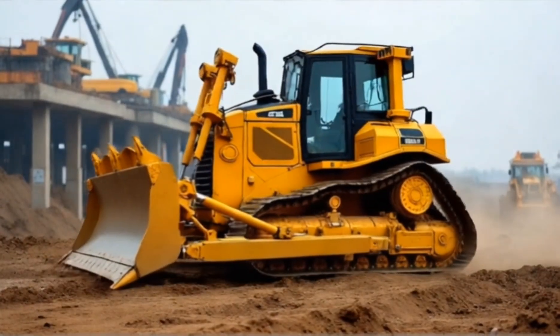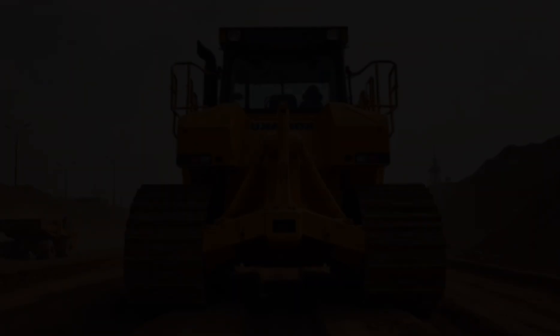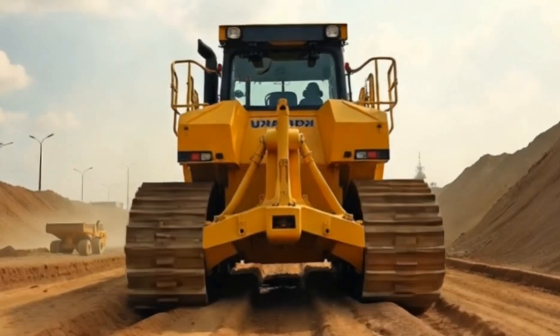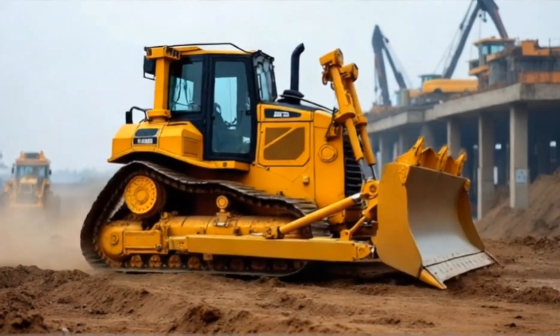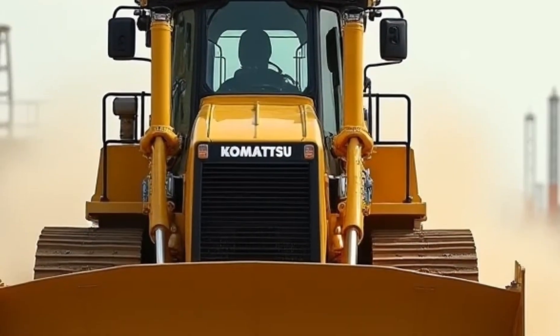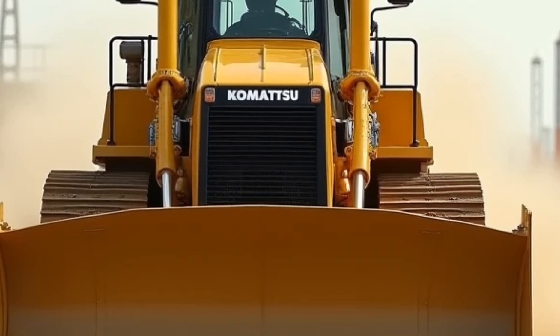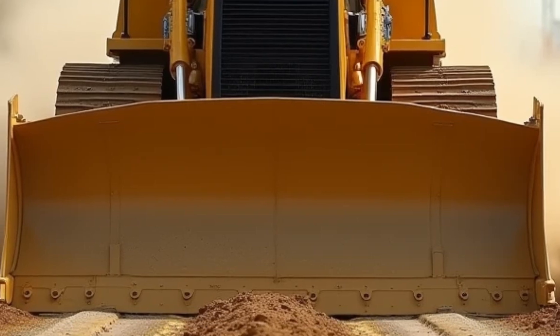First introduced in 1991, the D575A wasn't just a bigger bulldozer — it was a groundbreaking leap in engineering and power. Manufactured by Komatsu, a leading name in heavy equipment, this machine was designed to meet the demands of large-scale mining and earthmoving projects. At a time when industries were pushing the limits of what was possible, the D575A arrived as the perfect solution for massive excavation tasks.